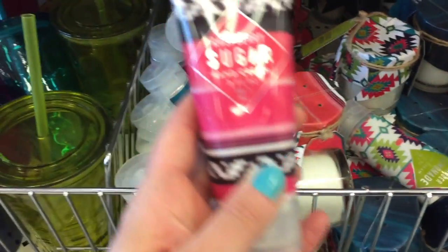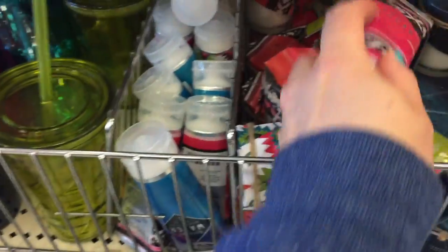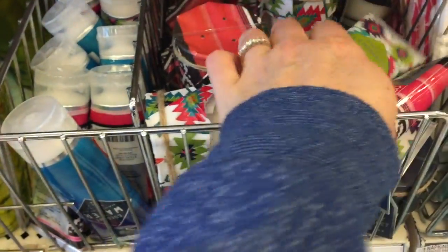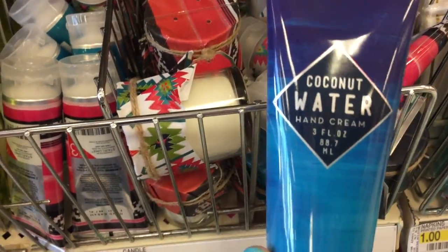And this is my first time seeing these lotions: raspberry sugar, ginger lemonade, and coconut water. I think that's it on the lotions.